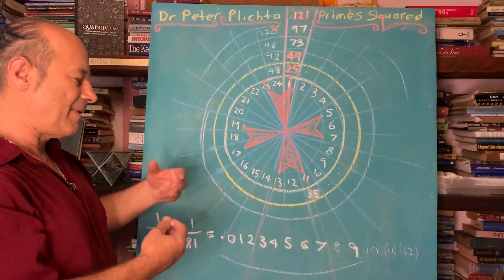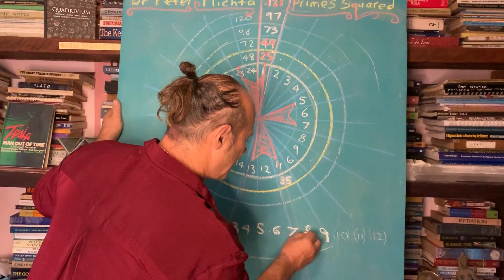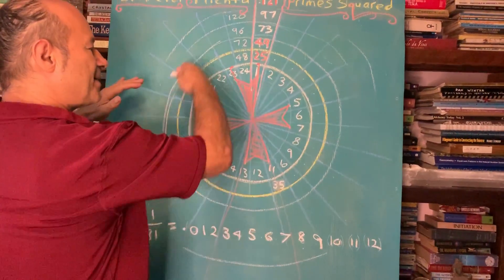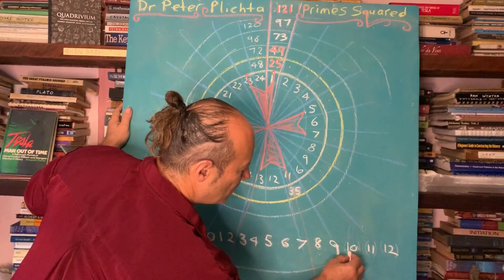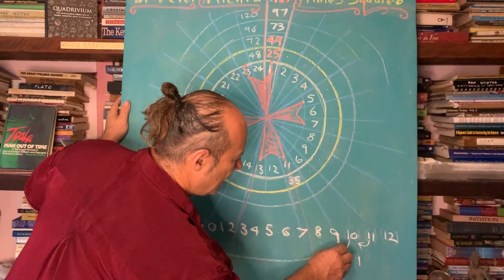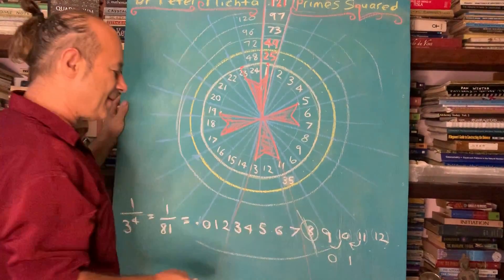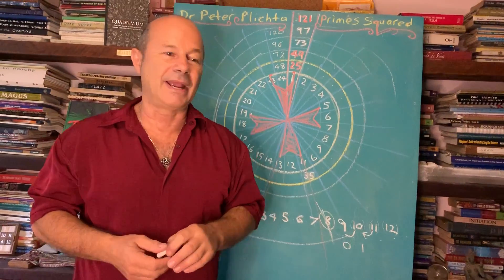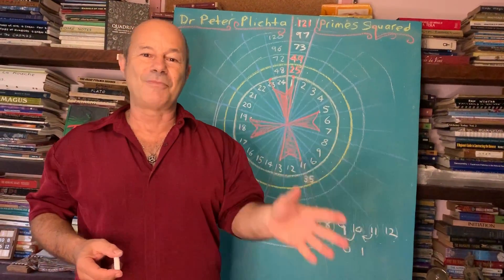To explain why there's a missing eight in the reciprocal of 81: if we go 0.0123456789, 10, 11, 12 — consecutive numbers to infinity — what happens is that the 1 carries over, the 9 becomes zero, and that cancels out the eight. As we carry the carryovers, we end up with this missing eight. His book on mathematical inquiry is of the highest order, and this must be taught to children. This is a worksheet for our school called the 108 Academy, and we have a lot more to reveal.